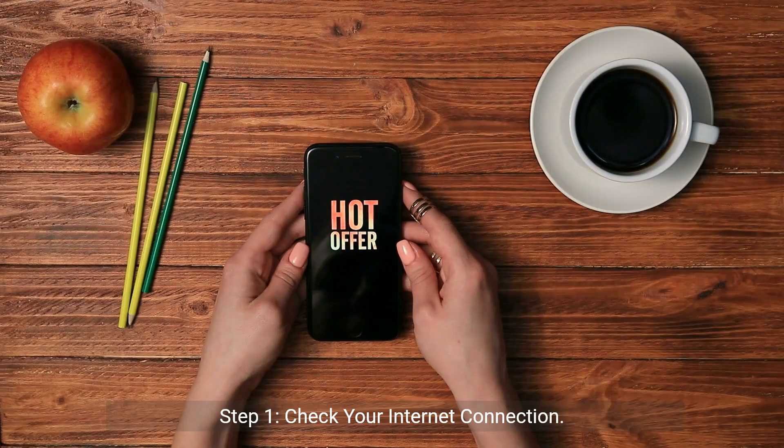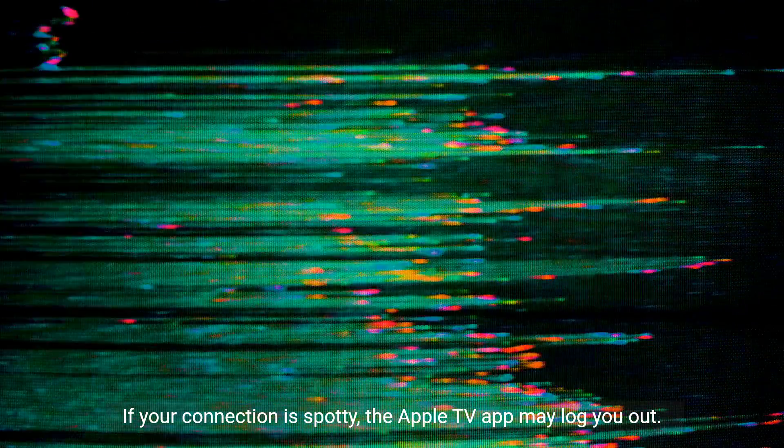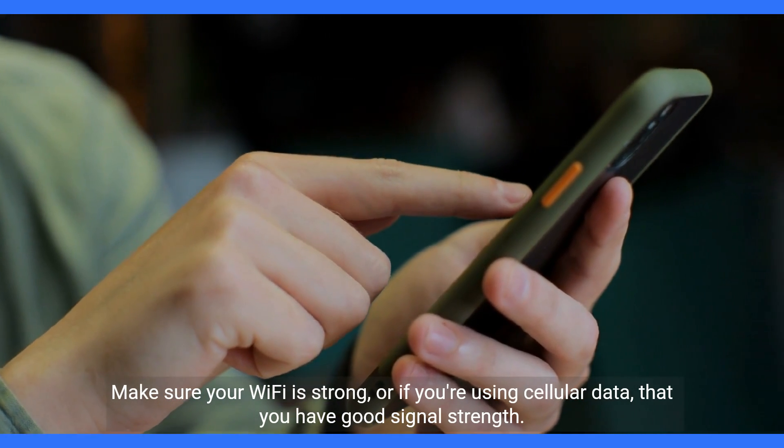Step 1: Check your internet connection. A stable internet connection is key for streaming services. If your connection is spotty, the Apple TV app may log you out. Make sure your Wi-Fi is strong, or if you're using cellular data, that you have good signal strength.